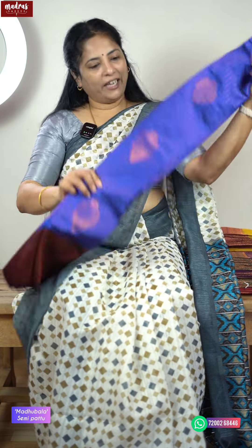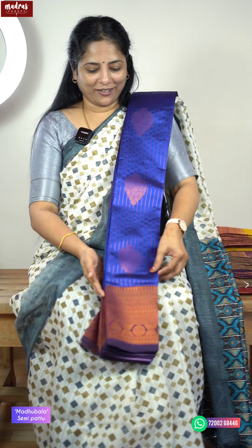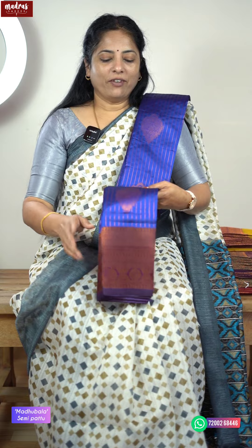Let me open it carefully — this is very delicate. Madhupala is semi-pattu, so the fabric is semi-pattu with a very own weave. We have semi-silk, classic cotton, and some kind of silk. We have design patterns, lines, and a very soft fabric. It has a very good rich border — a dull antique finish in a softer way. And on the ulta part, there is a mirror finish — this is what we are looking across.